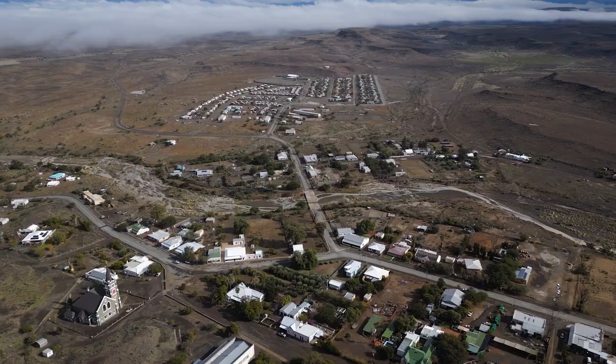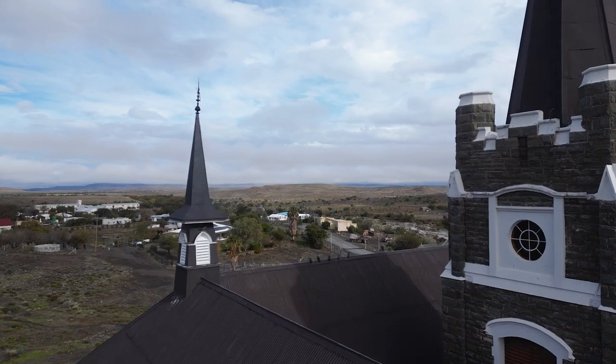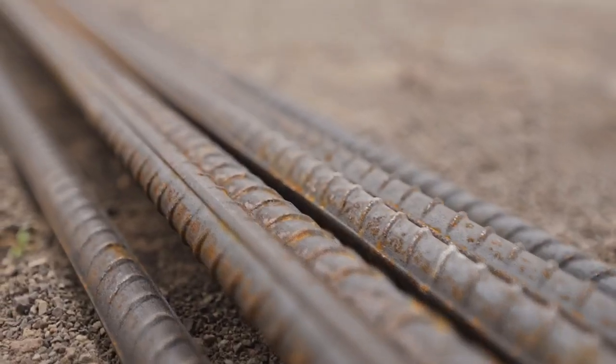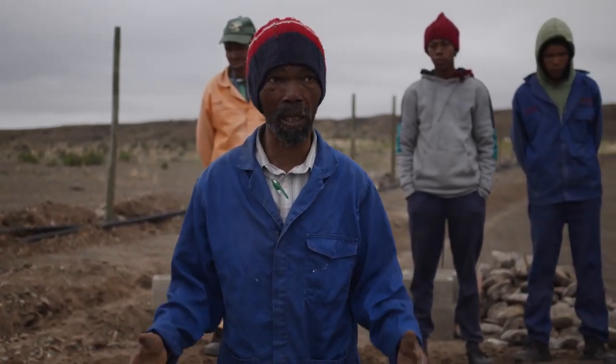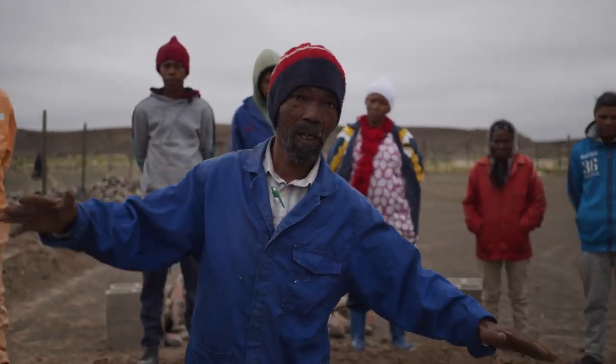I'm Jan Boerstander. I am born and raised in this beautiful Karoo village of Merweville. Because the circumstances were difficult here, I had to move to Stellenbosch. I did building work and then I got permanent work at Stellenbosch municipality, where I was appointed in the infrastructure road department where we build roads.